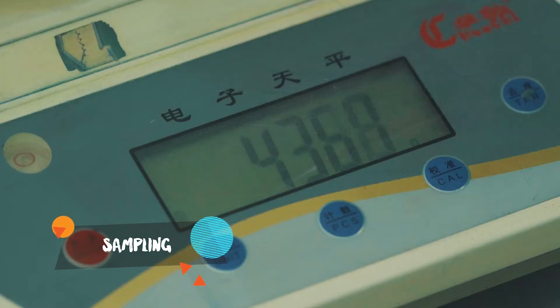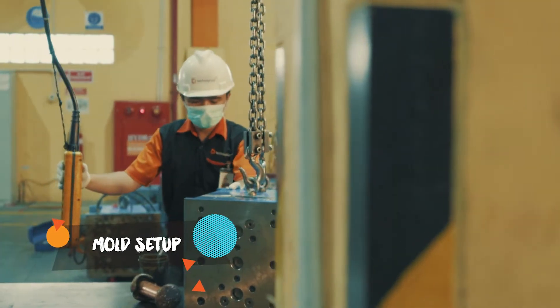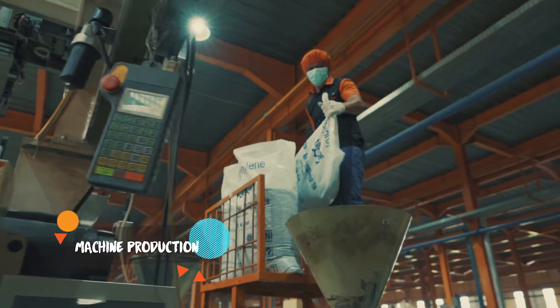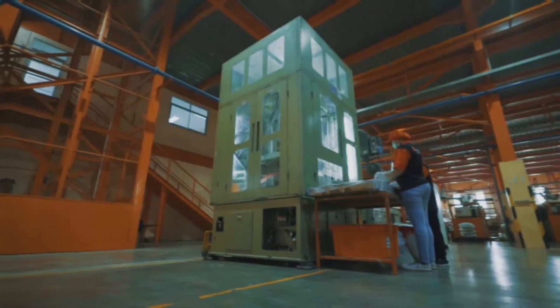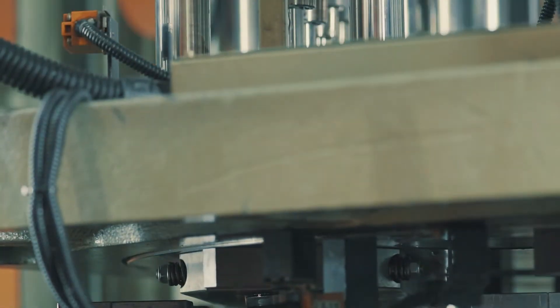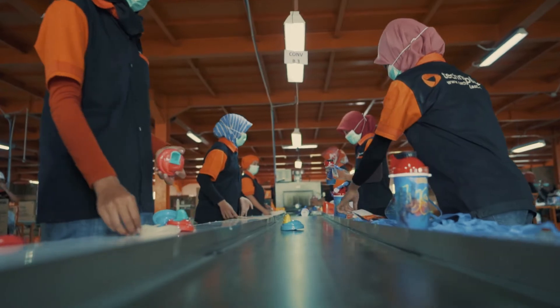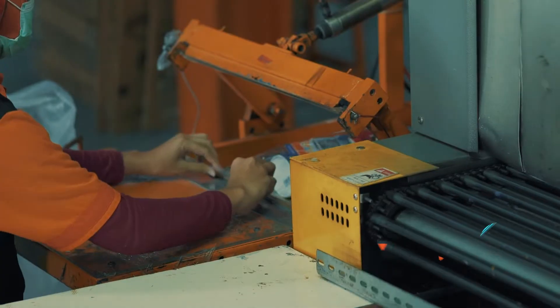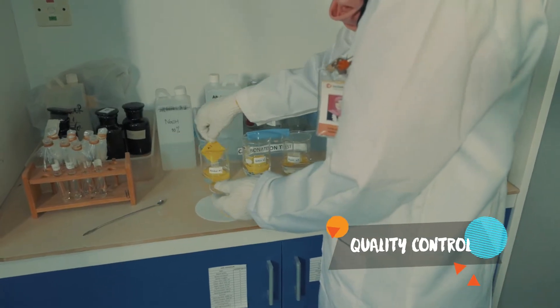This certification process covers everything including the process of raw material, products precision, and quality control to generate safe and high-quality products. All processes are based on the highest and tested procedures.